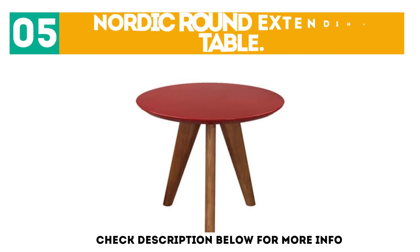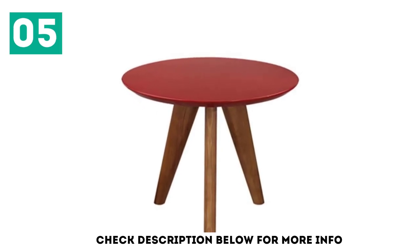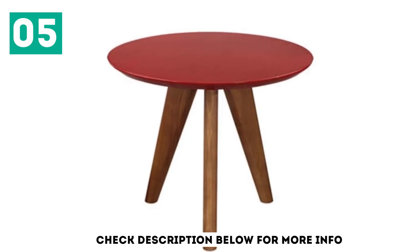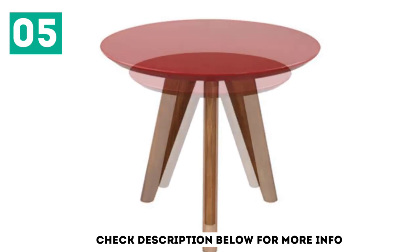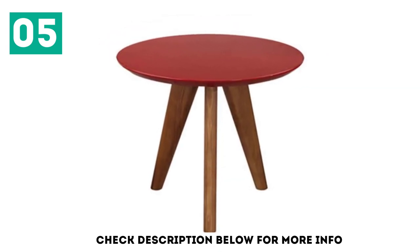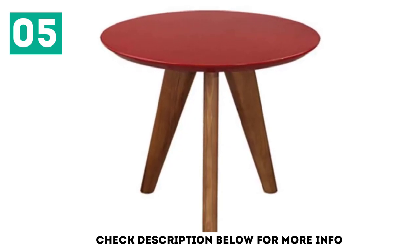At number 5, the Nordic Round Extending Table. The table is crafted from high-quality oak to bring a contemporary look. With its extendable design, the table can be more useful for a larger family of about 6 members. The unusual structure of the table gives it a feeling of lightness and sculptural interest. Arguably, this is one of the best round tables for a modern dining room.